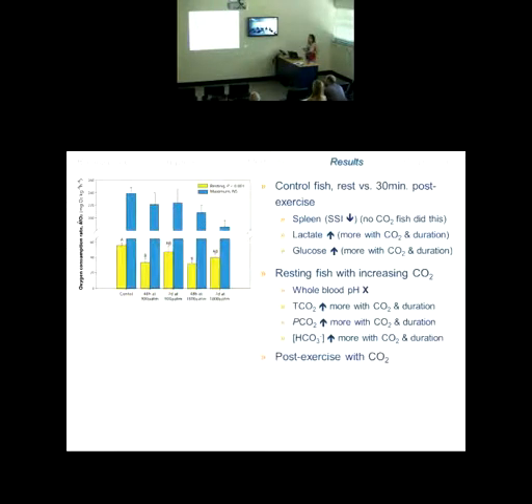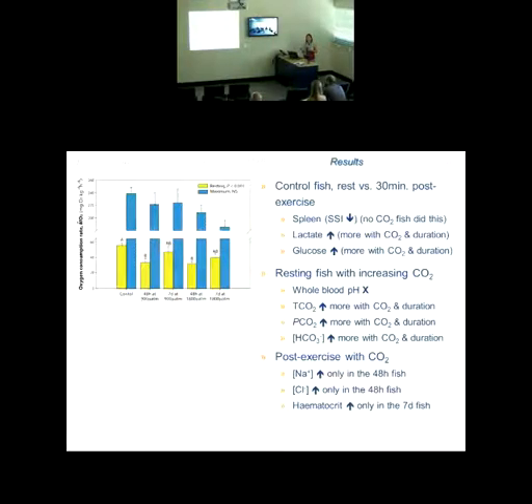Looking at post-exercise fish with elevated CO2 — that dual stressor — a few interesting things arose. Sodium and chloride were both elevated, but only in the 48-hour exposed fish, suggesting something specific happening at 48 hours with the combination of exercise and CO2. Hematocrit — the ratio of red blood cells to total blood volume — increased, but only in the 7-day exposed fish, which is thought to enhance blood oxygen transport. This was only evident in the 7-day fish. Condition factor also decreased in the 1,800 microatmospheres fish exposed for 7 days — the body length to body mass relationship — suggesting those fish may not have been doing so well anymore.